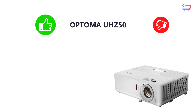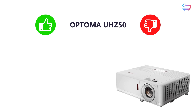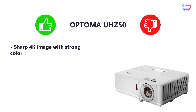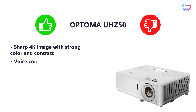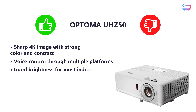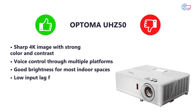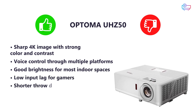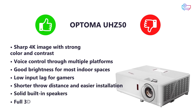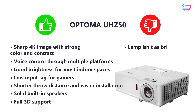Pros and cons of the Optoma UHZ50: sharp 4K image with strong color and contrast, voice control through multiple platforms, good brightness for most indoor spaces, low input lag for gamers, shorter throw distance and easier installation, solid built-in speakers, full 3D support. On the downside: the lamp isn't as bright as the UHZ45.